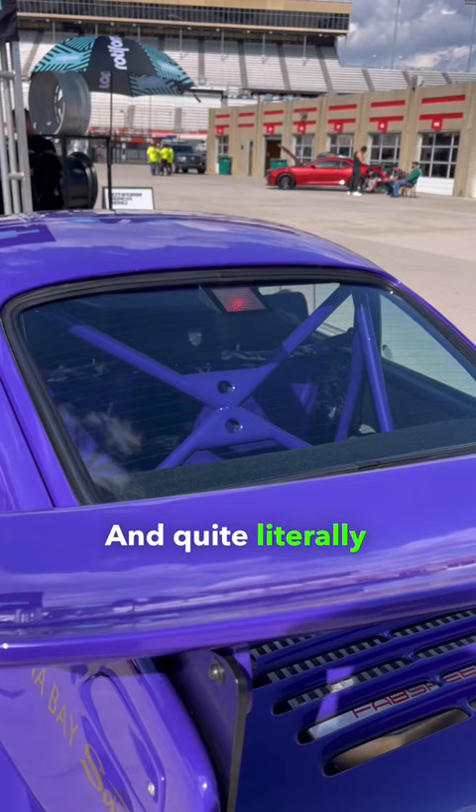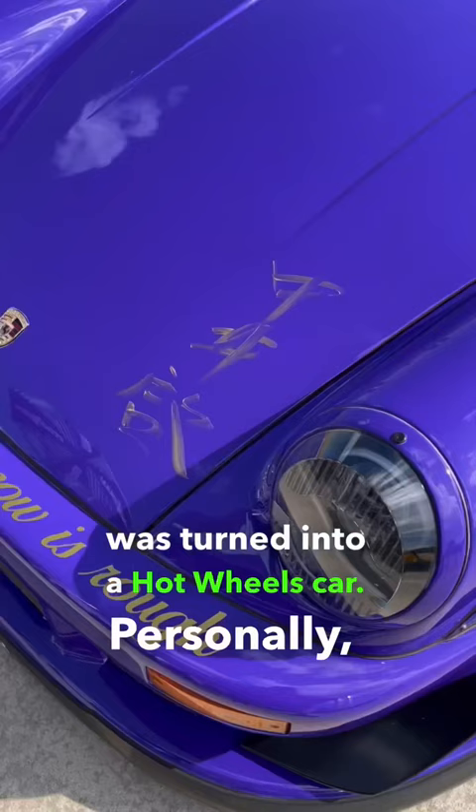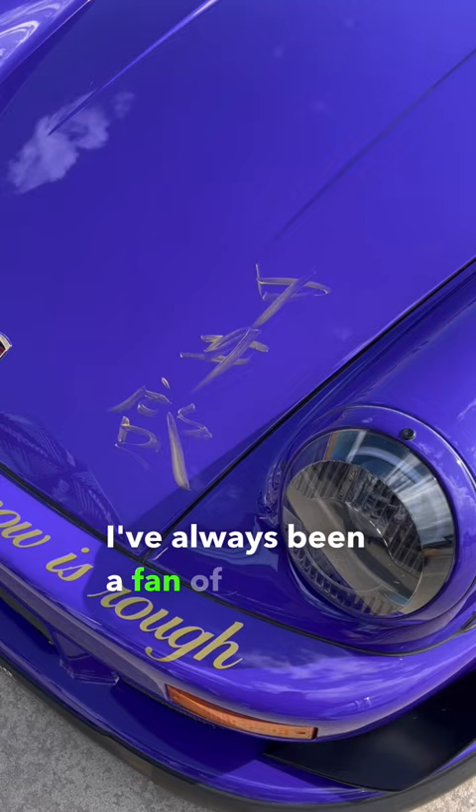If this particular car looks familiar to you, that's because it was turned into a Hot Wheels car. Personally, I've always been a fan of the RWB cars, but I know they make a lot of purists angry. What do you think? Let me know.